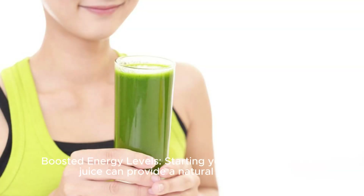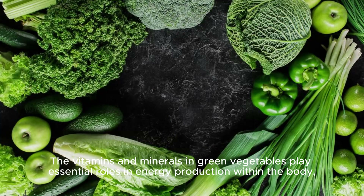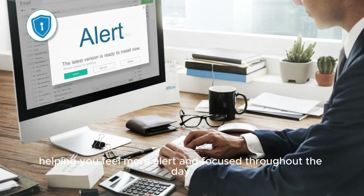Boosted Energy Levels. Starting your day with a green juice can provide a natural energy boost without the crash that often accompanies caffeinated beverages or sugary snacks. The vitamins and minerals in green vegetables play essential roles in energy production within the body, helping you feel more alert and focused throughout the day.